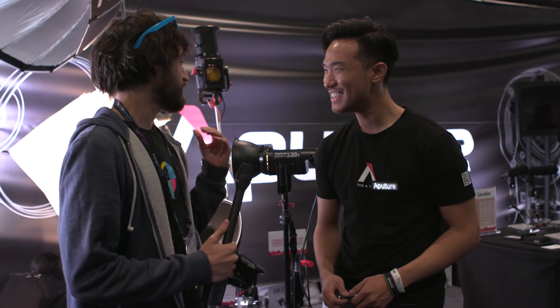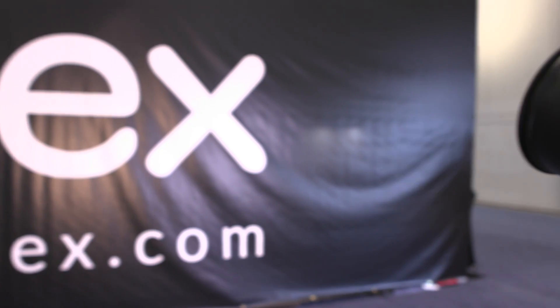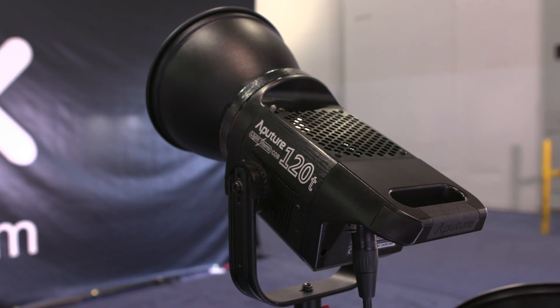Hey guys, it's Micah from No Film School. We're here with Ted at Aputure and they're up to a lot of cool stuff. Last year we saw their LightStorms and they previewed their wireless micro four-thirds speed boosting follow focus — pretty cool. And this year they've got Fresnels, LED Fresnels, the Aperture LightStorm COB120T.